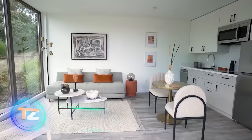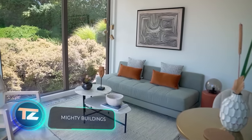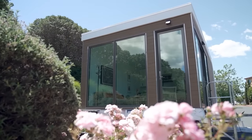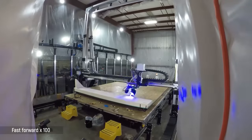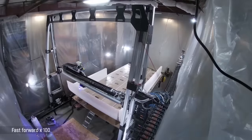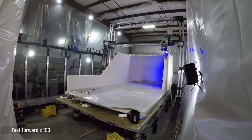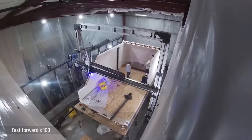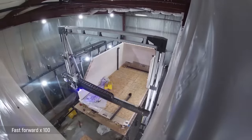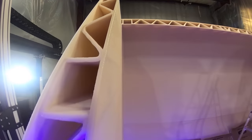Need a 296 square meter, two-story home built in just four days? Look no further than the American company Mighty Buildings. They make it happen using robotics and 3D printing, which is why they work more than three times faster than their competitors. Their construction methods generate a mere 1% of the waste generated using traditional methods, and 80% of their production is automated.